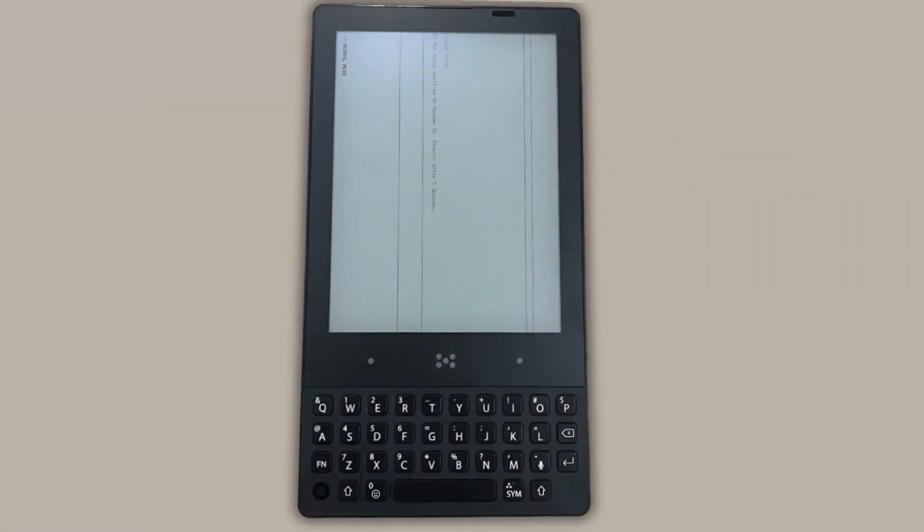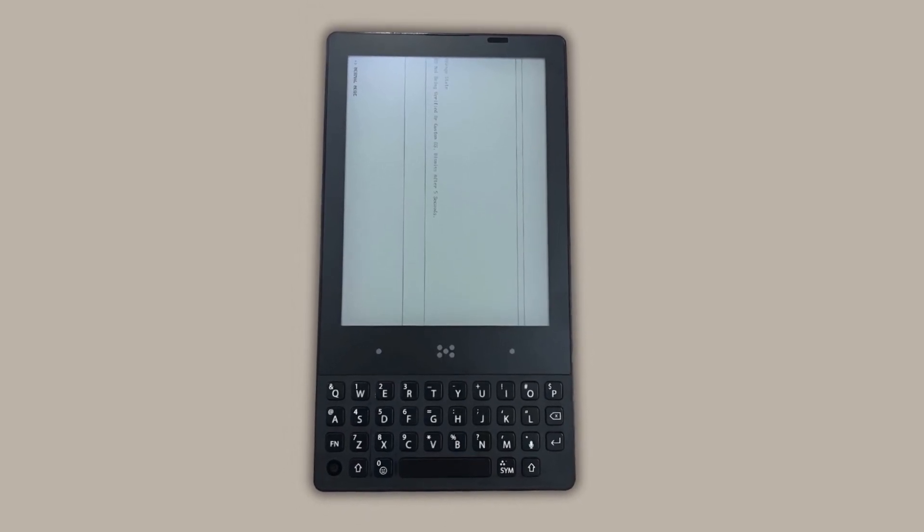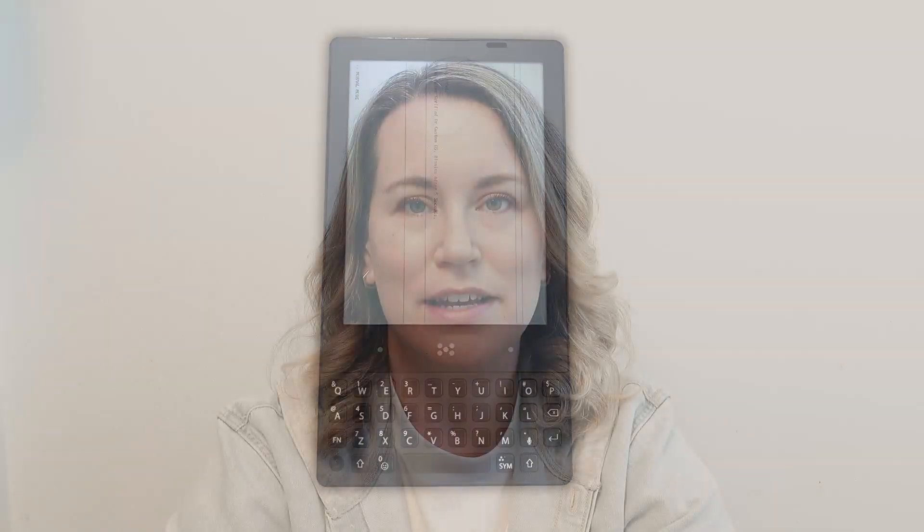Where this device is a bit different is that it has an e-ink display that is touchscreen, as well as a QWERTY keyboard for typing. This is a dream device for a lot of people, and many of us have been keeping an eye on it for the release, which is set to ship next month.